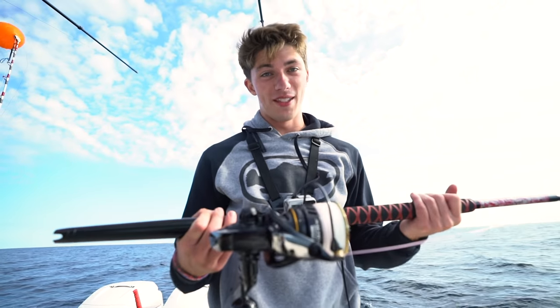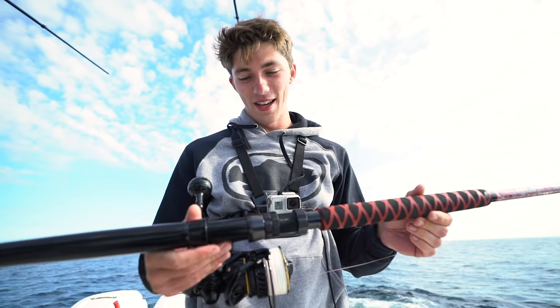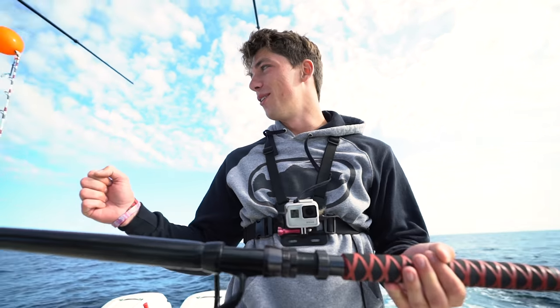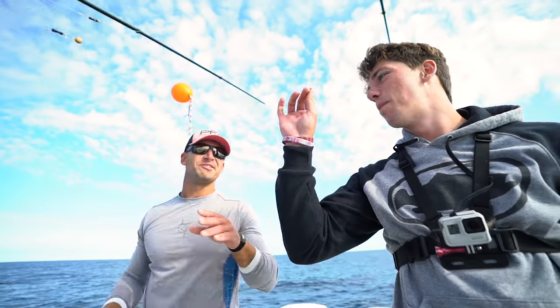I shouldn't be worn out because that was not a serious fight, but I'm not going to lie, I'm a little worn out. It's been a while since I hooked a big fish. That was fun — just a warm-up round, just the tip of the iceberg.